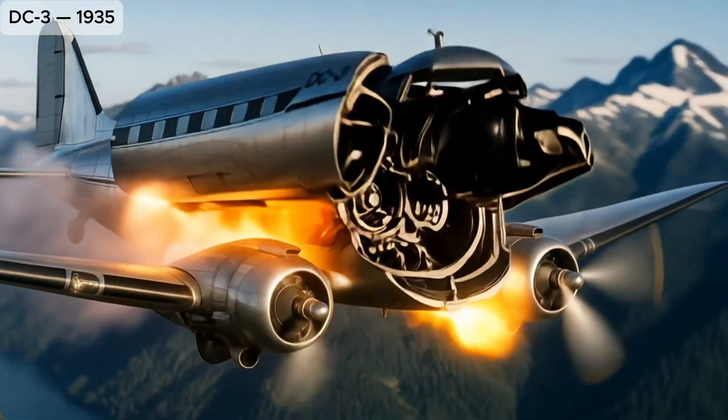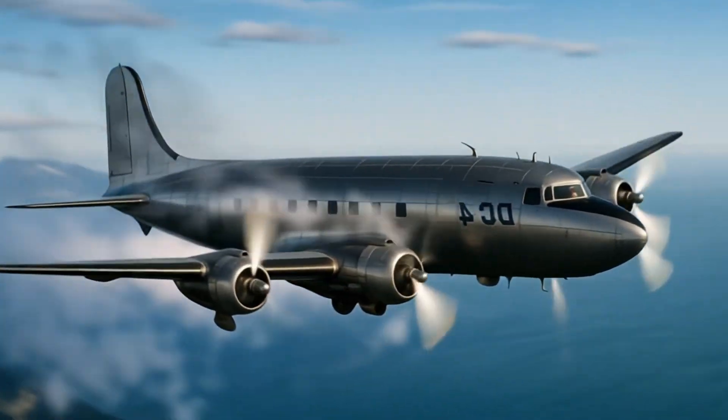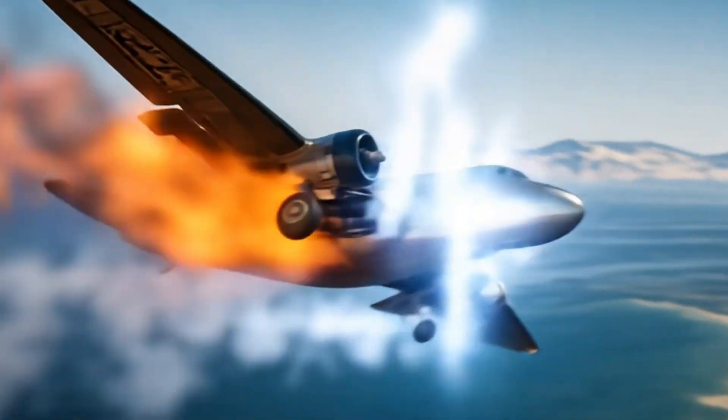DC-3: revolutionary airliner that transformed commercial aviation with reliability and range. DC-4: larger four-engine airliner used during WW2 and for early long-haul passenger routes.